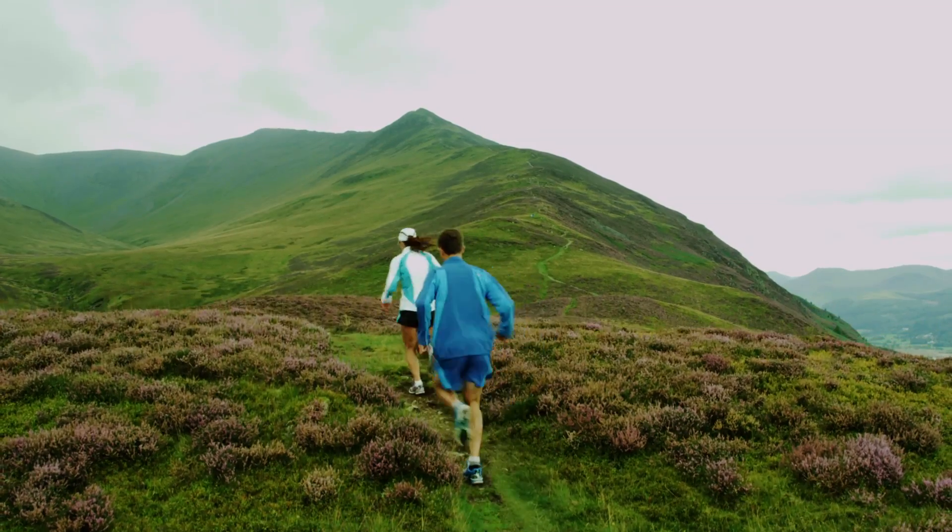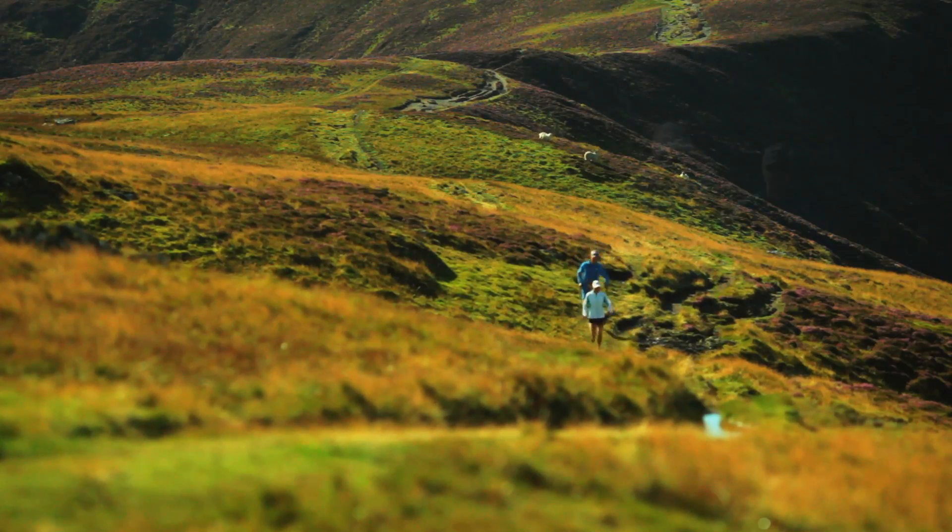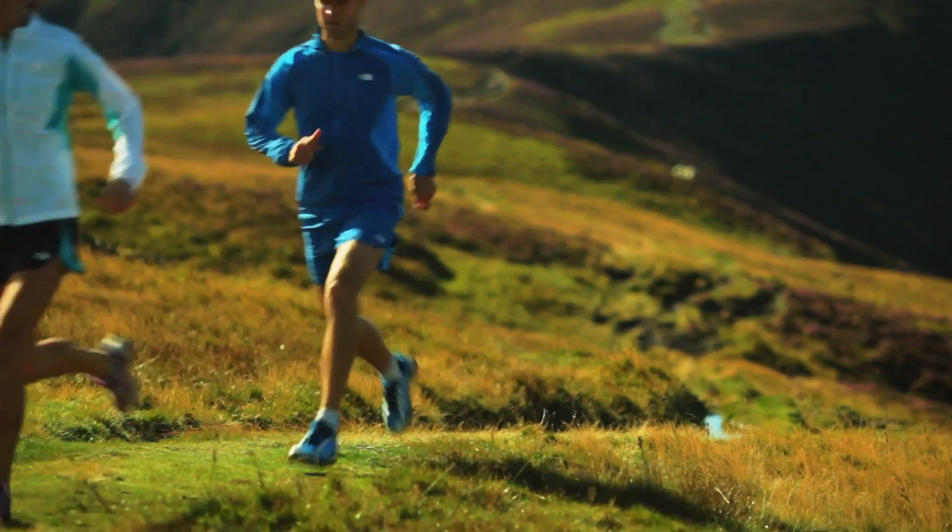Fell running is a very unique type of running to this area. It's all about very direct hill running, taking in the peaks, often on trackless terrain, so it's just cutting straight up, just picking a line to the top of the hill.